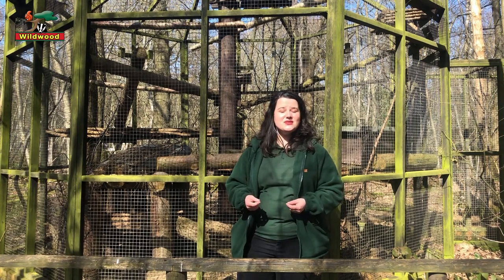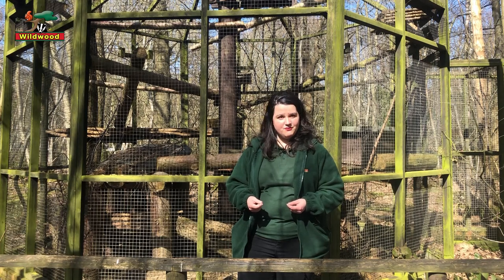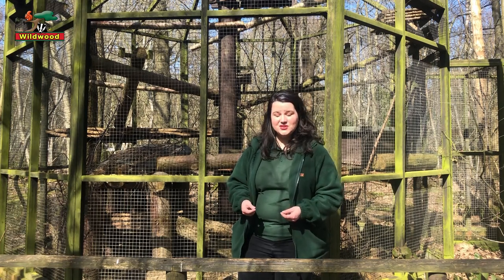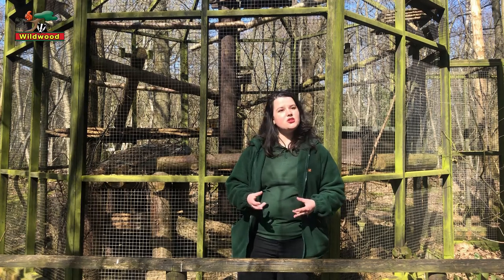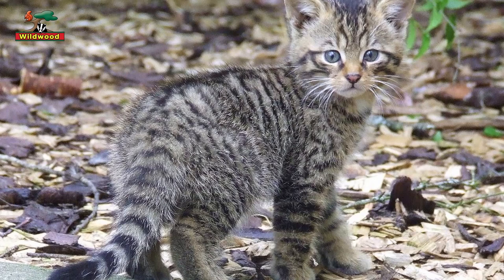For the first ten or so days of their lives, the kittens are quite helpless and relying on mum for everything, including milk and going to the toilet. Then their eyes and ears start to open, and they communicate primarily through body language. They don't make a lot of noise because any noise they make might draw a predator towards them.